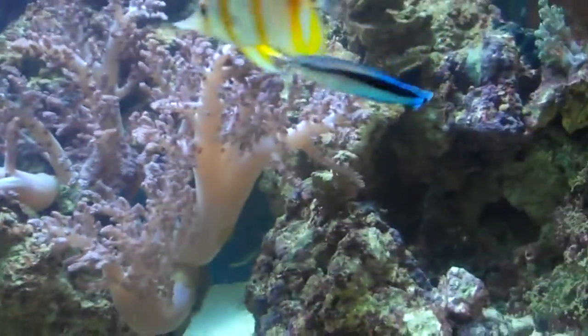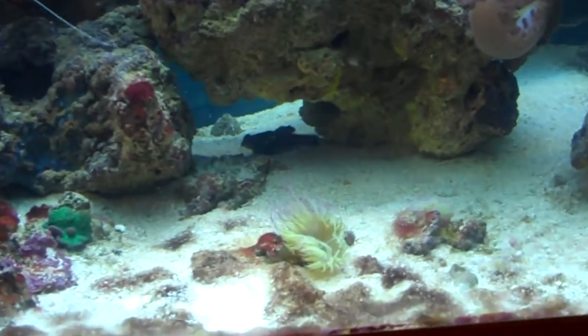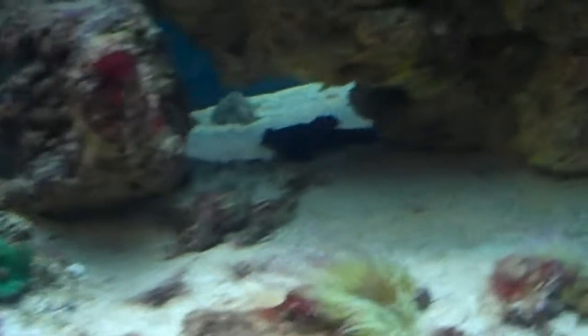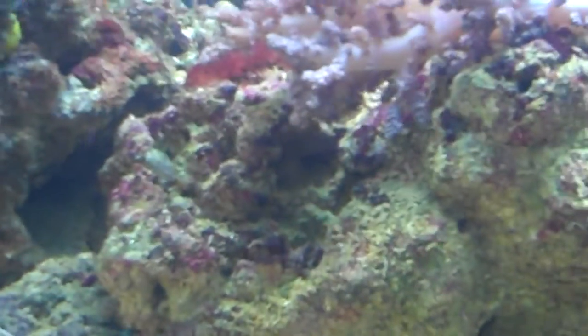I only have soft corals, but they all seem to have closed down. Only today that little anemone started opening up. But my other anemone at the back is still closed.